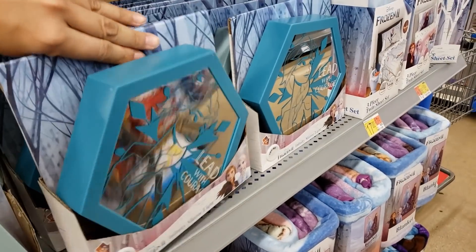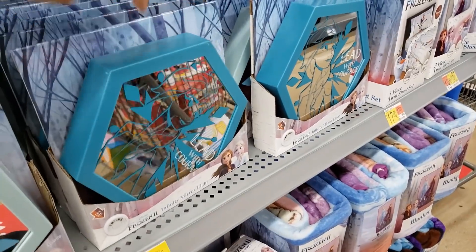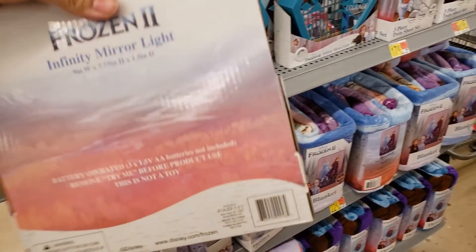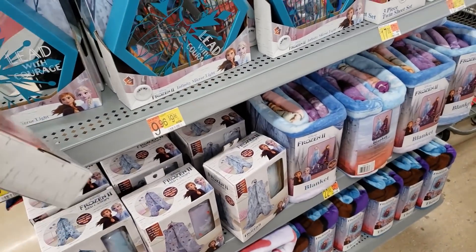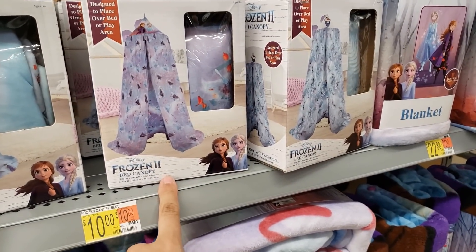I'm going to show you the UPC for this one. It's in the regular aisle, not in the clearance section. Now the Olaf one is also $1 — that's a steal.